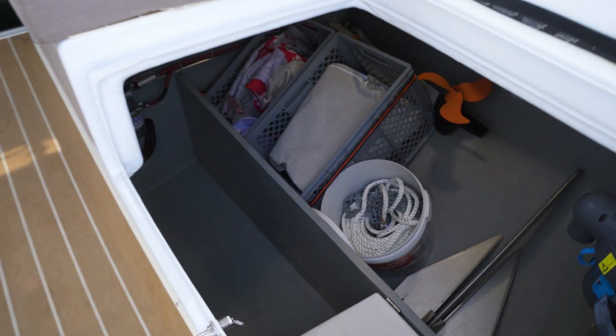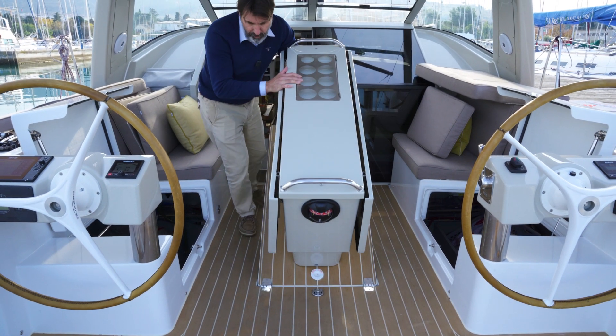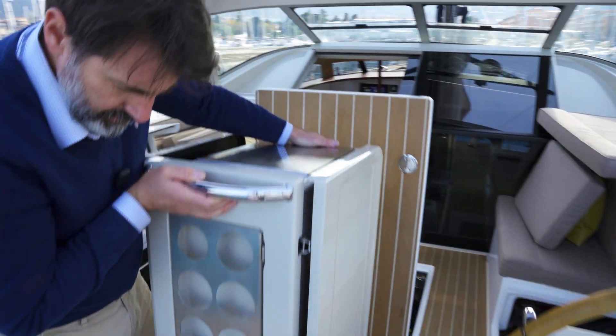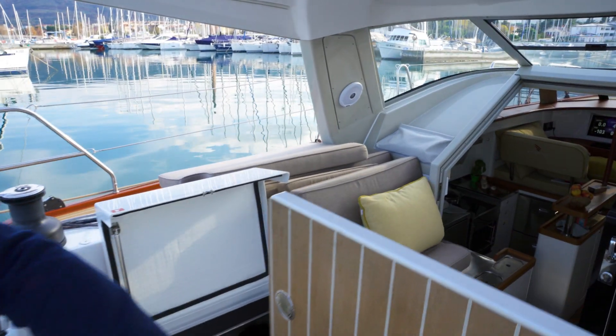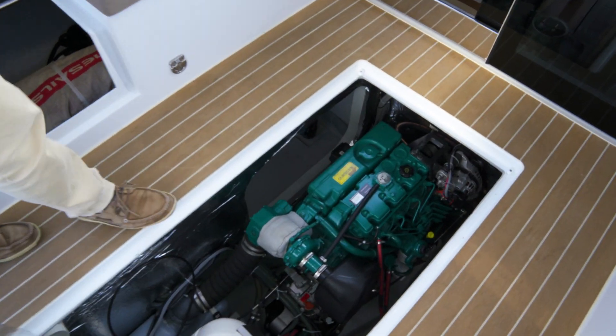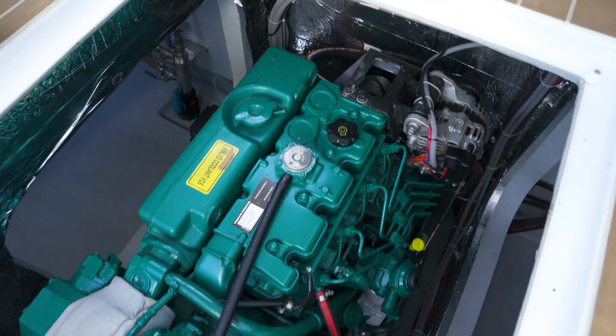A hatch to the engine room folds aft with the table and makes perfect access to the engine and generator. Service people love it because access is from both sides and from the top.